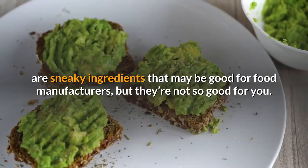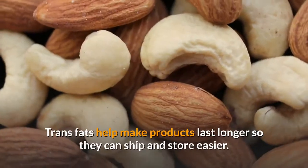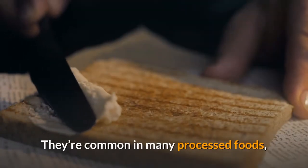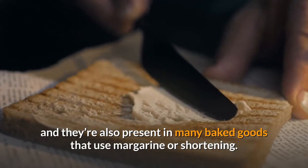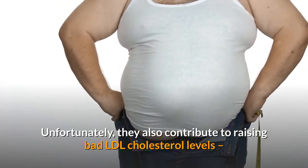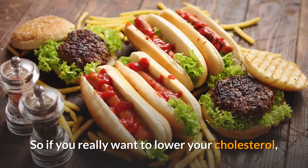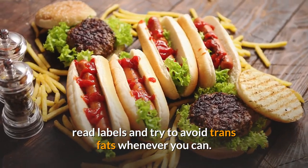Trans fats may be good for food manufacturers but they're not so good for you. Trans fats help make products last longer so they can ship and store easier. They're common in many processed foods and also present in many baked goods that use margarine or shortening. Unfortunately, they also contribute to raising bad LDL cholesterol levels while reducing good HDL cholesterol levels. So if you really want to lower your cholesterol, read labels and try to avoid trans fats whenever you can.